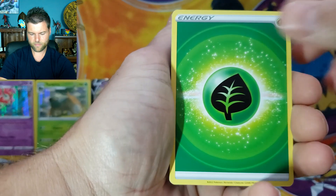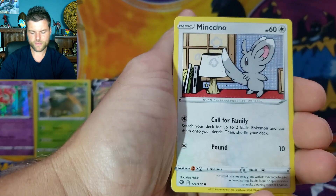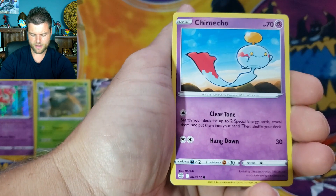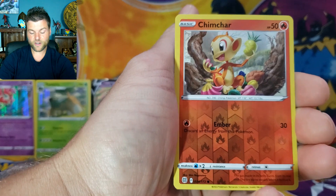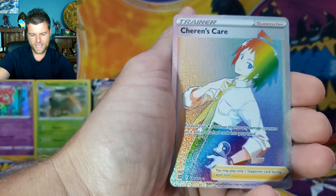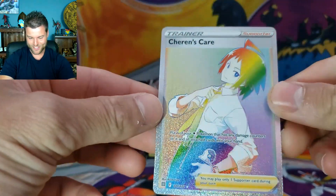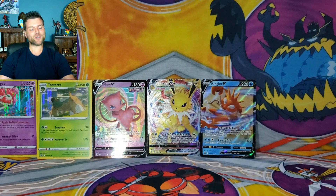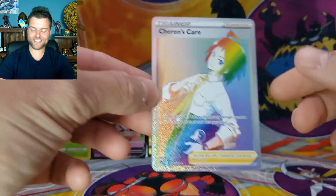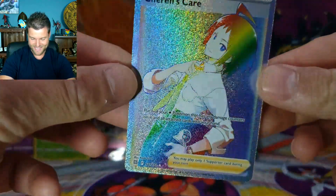Come on, we need a big hit! Pack results: Energy, Pot Helmet, Sigilyph, Premonition, Mincino, Chimchar, Chimecho, Golett, Corphish, Reverse Holo Chimchar — and a Rainbow! Cherish Care! I will take that — there we go, rainbow has been struck! That is awesome! So we're doing pretty good — we got two Vs and a VMAX in the last one, and now a rainbow!